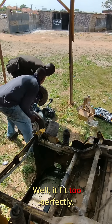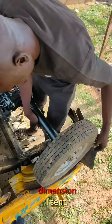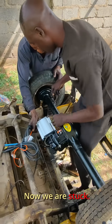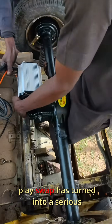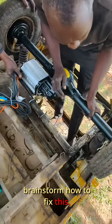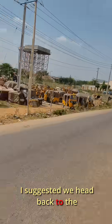Then came the moment of truth — would it fit? Well, it fit too perfectly. So perfect that it wouldn't work. It was matching to the exact dimension I sent. I should have added like three to five centimeters of allowance. Now we're stuck. What was meant to be a plug-and-play swap has turned into a serious modification job. We all sat down to brainstorm how to fix this, and honestly, at one point I was close to giving up.